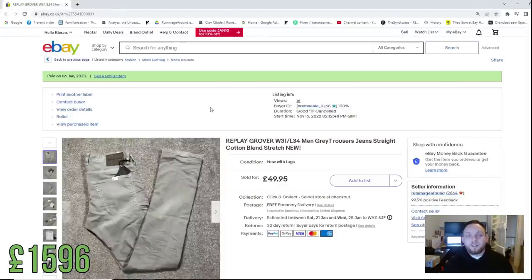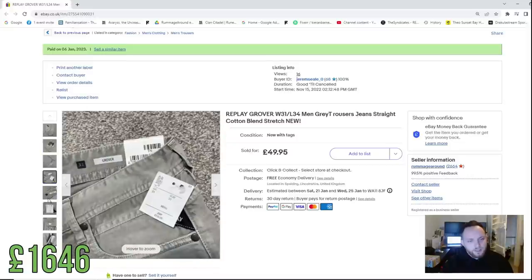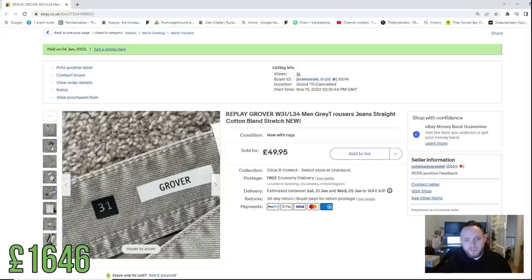Finally, we sold another TK Maxx flip — a pair of Replay Grovers jeans which sold for £50 and didn't last very long, probably a week to 10 days. A lot of this challenge has become retail arbitrage because to hit the £10,000 target I need to reinvest money quickly and guarantee higher returns. TK Maxx stuff like the £120 diesel jeans and £50 Replay jeans is higher value than what I typically find in a charity shop. Cost us £10–£12, really happy with that.